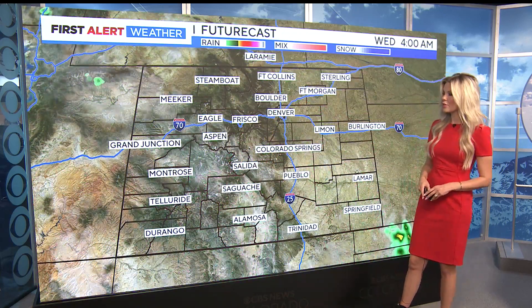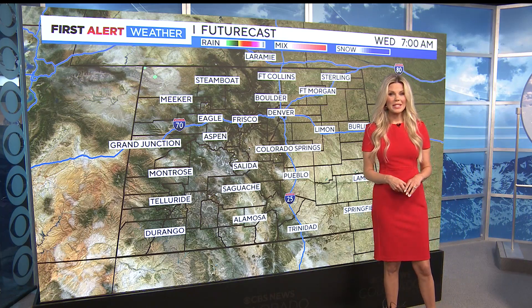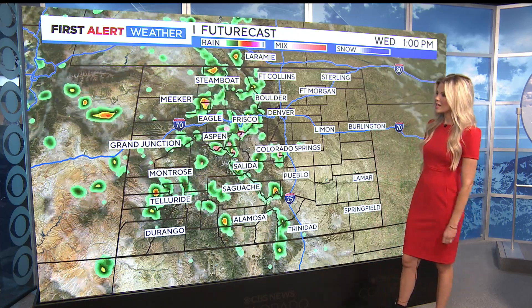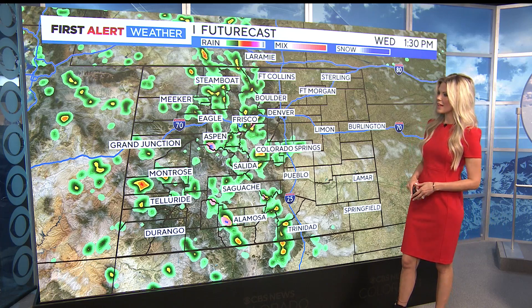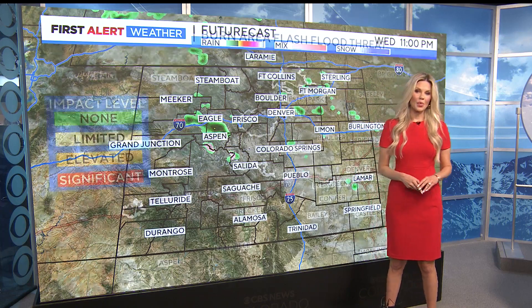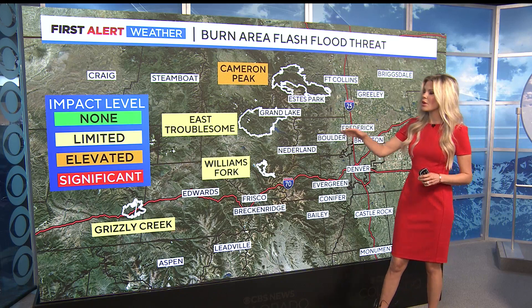Looking at the future cast for tonight, we still have a chance of rain around the Front Range through early tomorrow morning, but then we do see that clear out. Wake up to sunshine — it was a really nice start to the day and for most areas it stayed on the sunny side. We'll continue to see storm chances ramp up in the late morning and early afternoon in the high country, then chances in Denver in the later afternoon and into the evening before clearing out late on Wednesday.